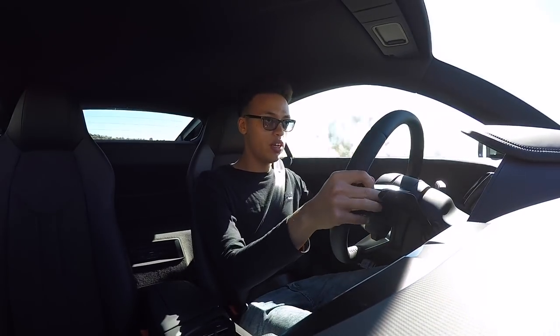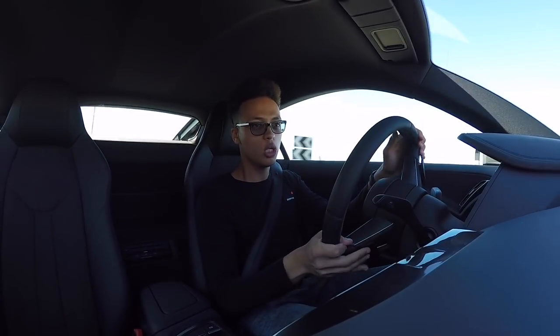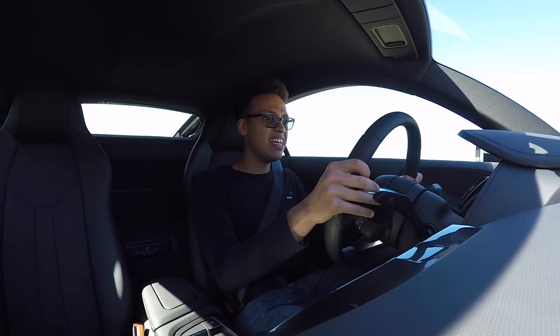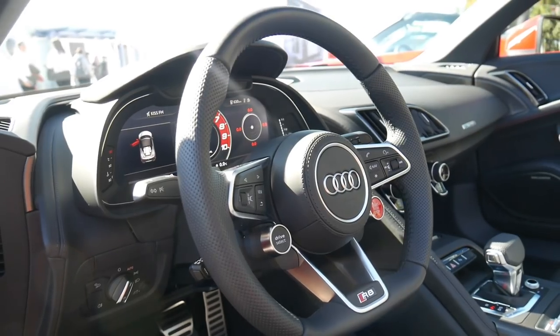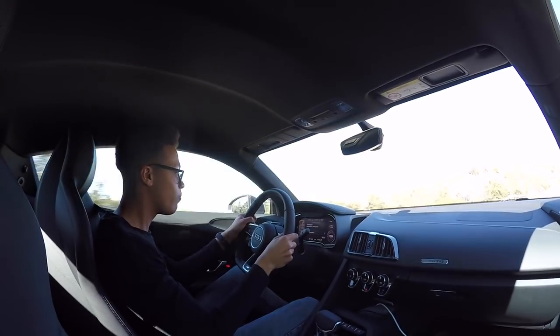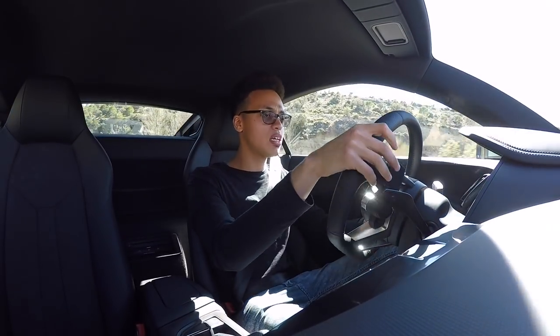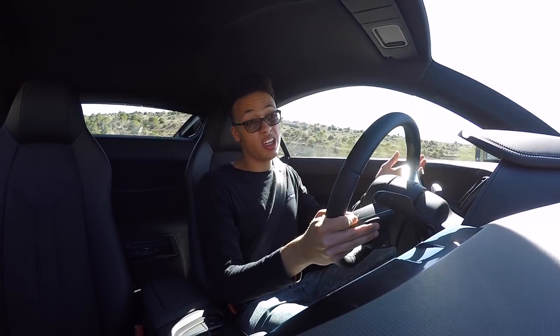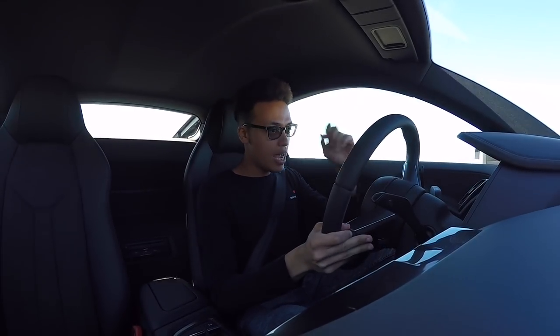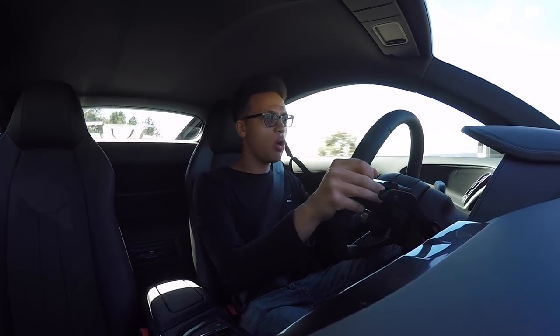I'm a huge fan of the V10 Plus in general - I think it's just the car that does everything. If there's one supercar you want to use every day, it would be the Audi R8 V10 Plus. It's just proper, it's so easy and the chassis is so well suited to all driving conditions. You can be a racing driver - it's still a playful, balanced car. You might not be a racing driver, it can still make you look like a complete hero. And this RWS is for those who want a bit more keen driving.